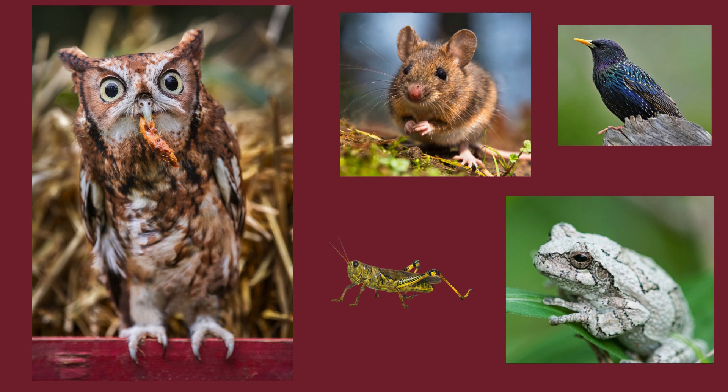Nocturnal hunters, they wait on perches to swoop down on unsuspecting prey. They may also catch insects in flight. These owls are opportunistic carnivores — if they think they can eat it, they will try.